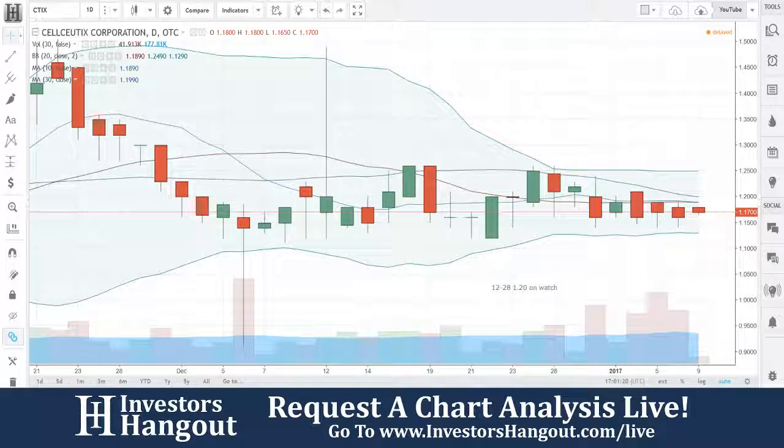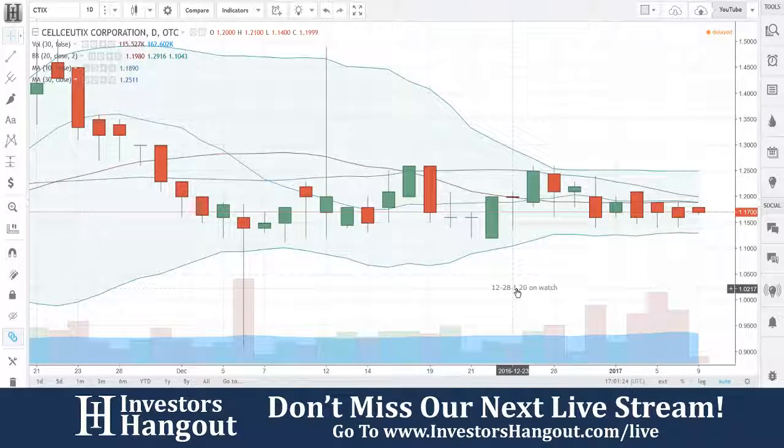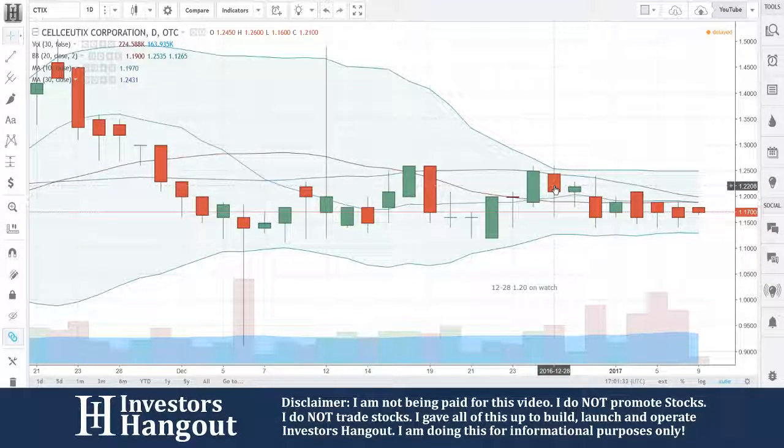Currently trading at $1.17 right now. We put it over here at $1.28, and it said on watch at $1.20. The reason being is that you were getting up here to the 30-day simple moving average, and after seeing it tap over there, I thought it was going to make through.